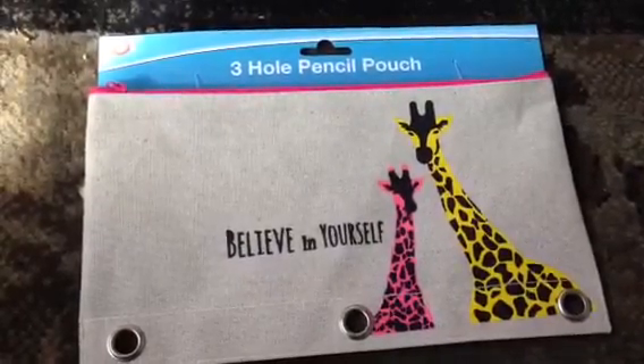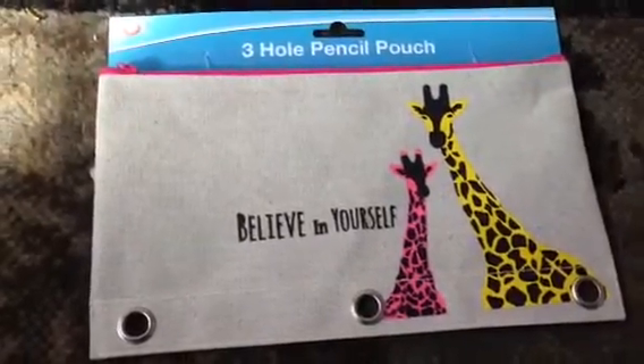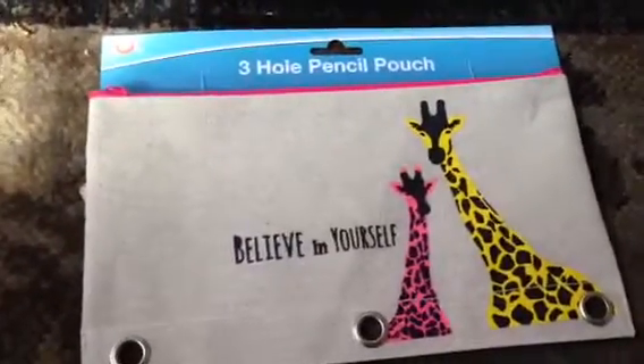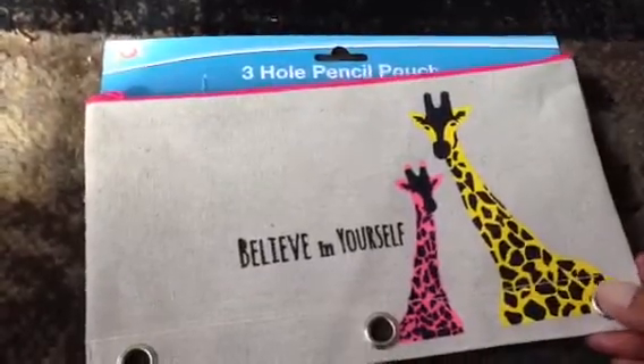This first item is a three hole pencil pouch with these cute giraffes that says 'believe in yourself.' It's kind of like almost a burlap texture, so keep an eye out for that. They're really cute and the hole punches have a metal reinforcement.